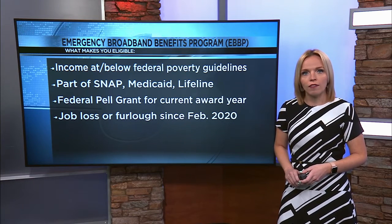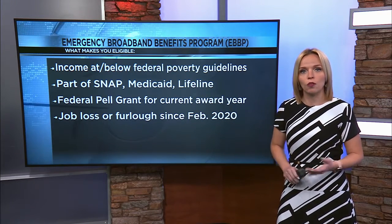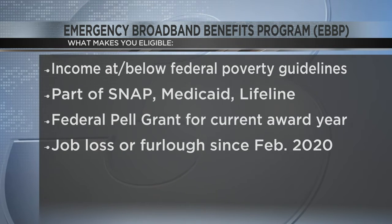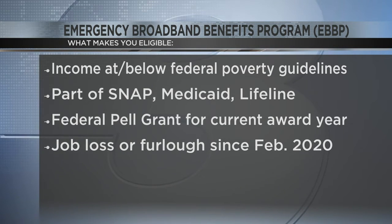You also qualify if a member of your household qualifies for the free and reduced school lunch program, received a federal Pell Grant during the current award year, or experienced a substantial loss of income since February of 2020 because they lost their job or were furloughed.